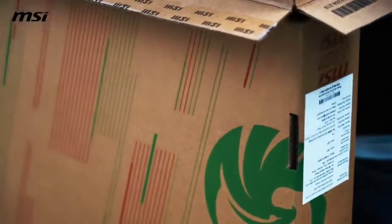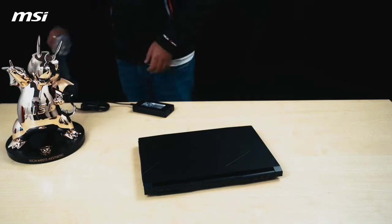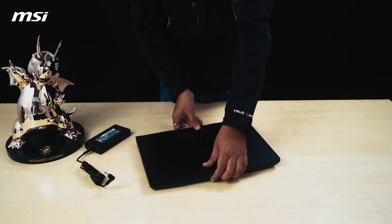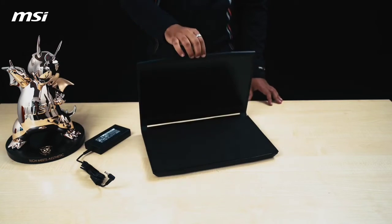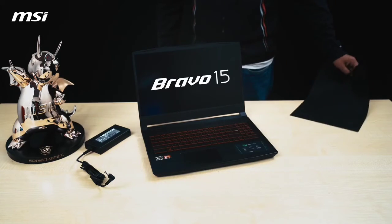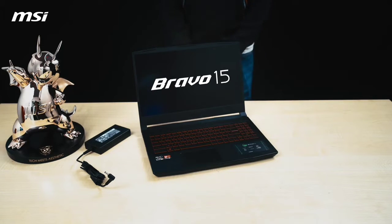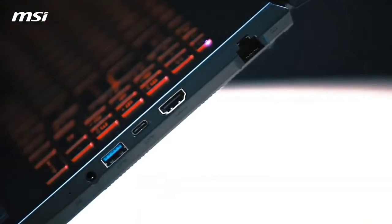One downside of this laptop is its bulky design — it weighs almost 5 pounds and has a 24.8mm thickness, meaning it's not the most portable gaming laptop on the market. As for ports, the MSI Bravo 15 houses all essential connections including a USB Type-C connector, three USB Type-A ports, one HDMI connector, and a headphone/microphone combo jack.